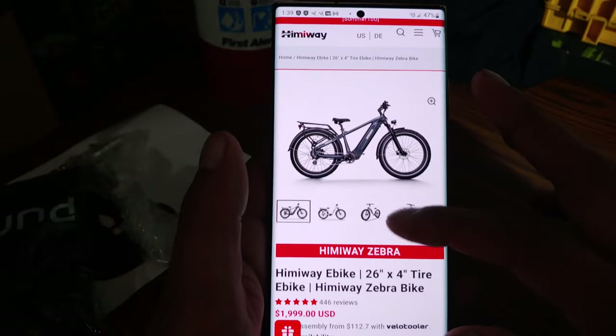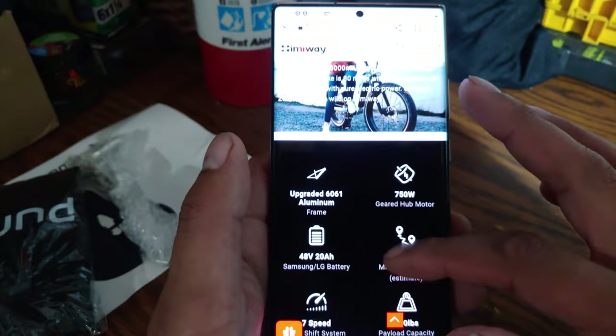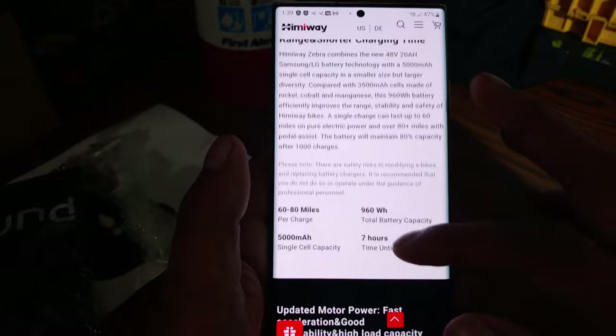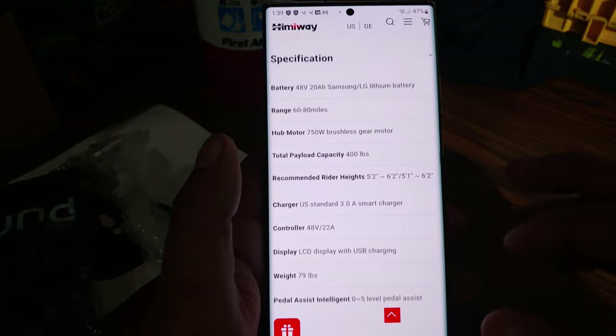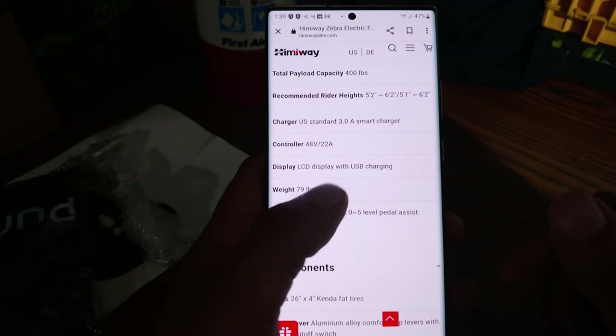So on this model you get a smaller motor, smaller battery, worse controller — and this one didn't even clearly show the display. They've got an LCD display with USB. For two grand — that's what they're trying to get for this.